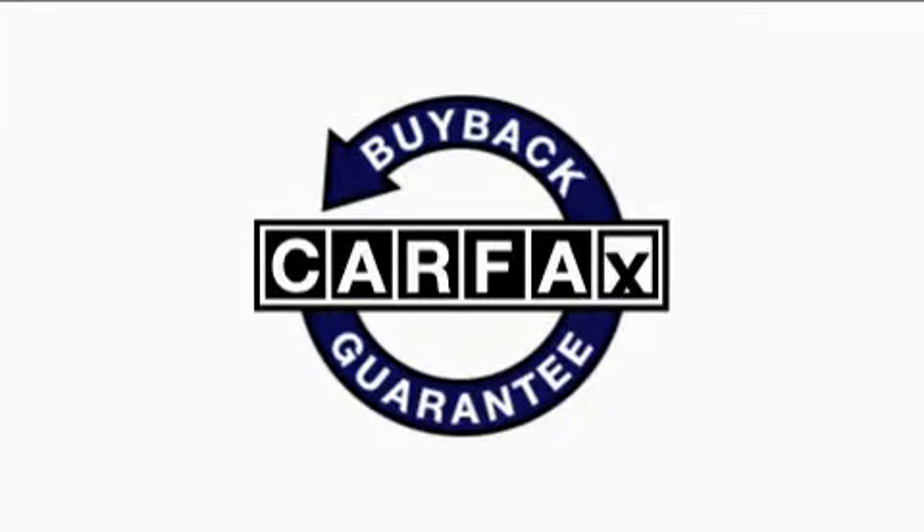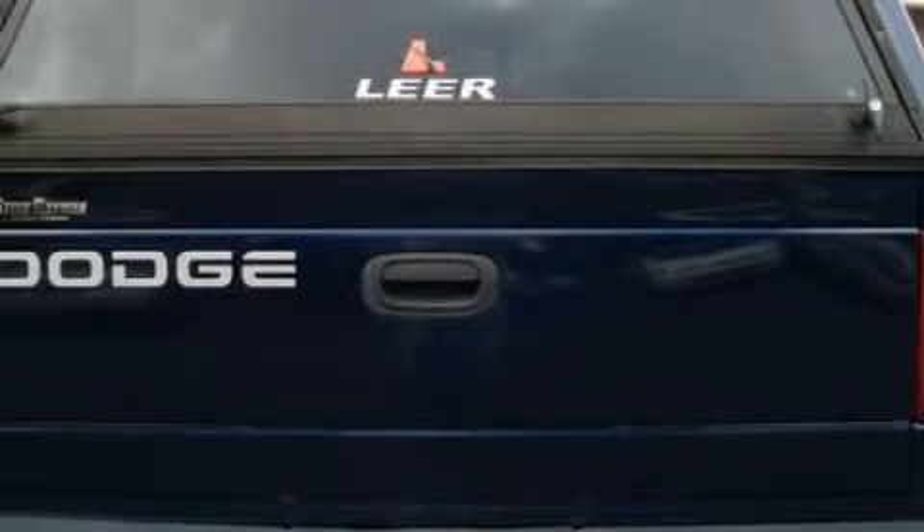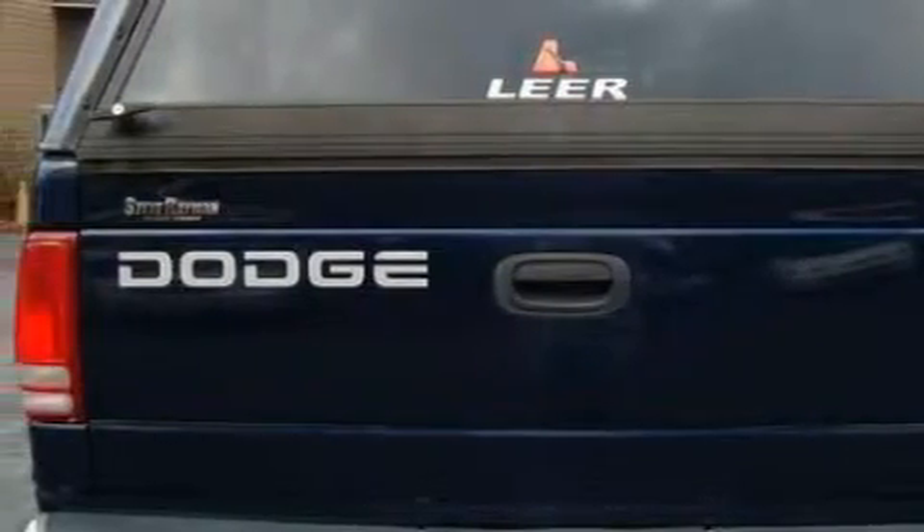Not to mention that this Dodge qualifies for the Carfax buyback guarantee. Contact us today and schedule your opportunity to see this truck in person.